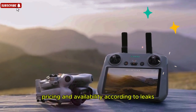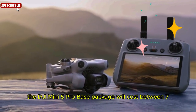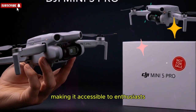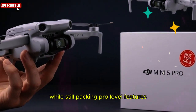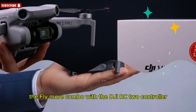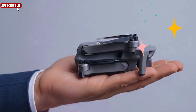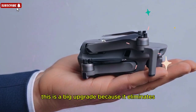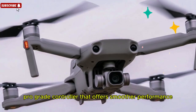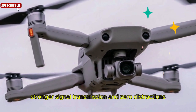Pricing and availability — according to leaks, the DJI Mini 5 Pro base package will cost between $799 and $850, making it accessible to enthusiasts while still packing pro-level features. For those who want the full experience, the Fly More Combo with the DJI RC2 controller will retail around $1,399. This is a big upgrade because it eliminates the need to rely on your smartphone — instead, you get a dedicated pro-grade controller that offers smoother performance, stronger signal transmission, and zero distractions.